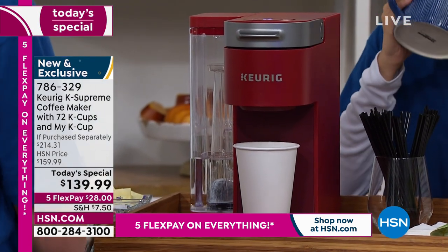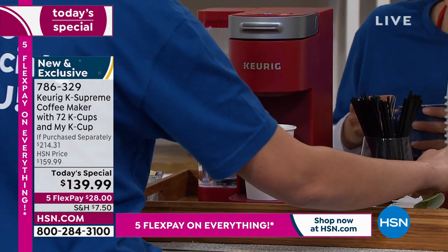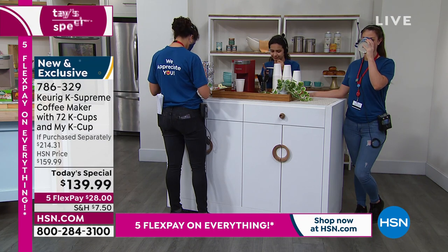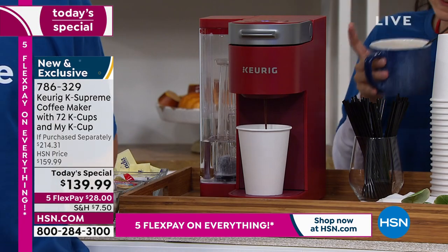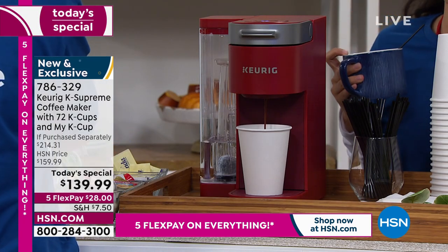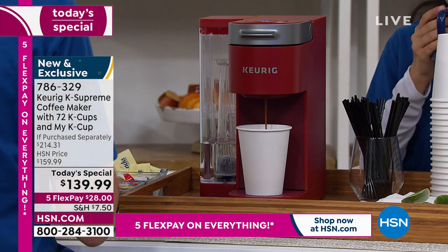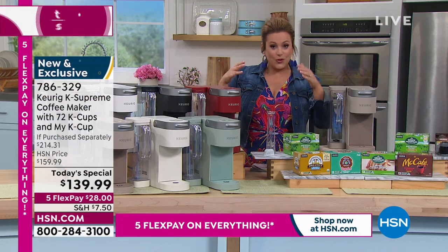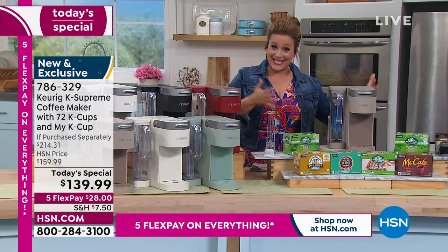There's your brand new sleek Keurig — really easy. You choose your cup size, then choose how you like your brew: strong or over ice. You can go six, eight, ten, or twelve ounces. The 66-ounce reservoir has dual positioning — it can live on the side of the machine or on the back. The price today: this bundle is a $214 value. If you went to any brick and mortar store or ordered online and put this together yourself, you'd be paying $214.